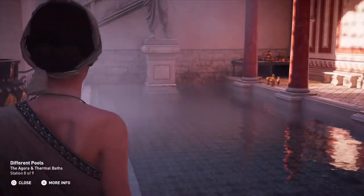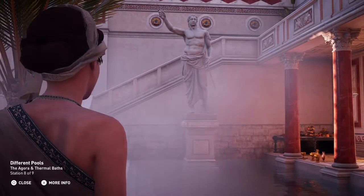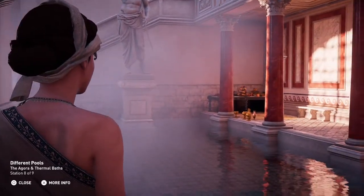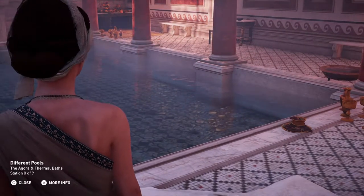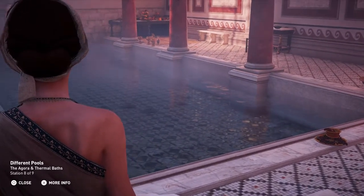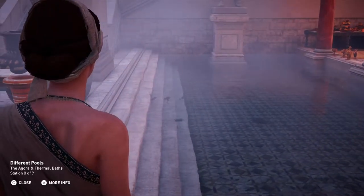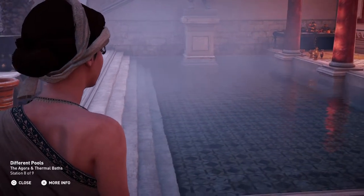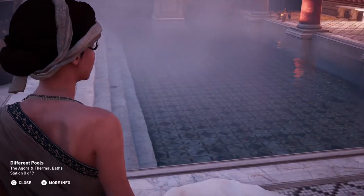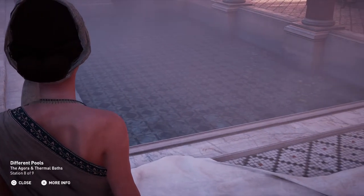The frigidarium, a pool of cold water, was the first room visitors entered. It was followed by the tepidarium, or tepid water area, and then the hot water room, called the caldarium. Water for the thermal baths was sourced from a natural spring. Burning stones were deposited into the water to create steam as required. The flowing water of the spring ended in a cistern and fountain referred to as the aqua Augusta.